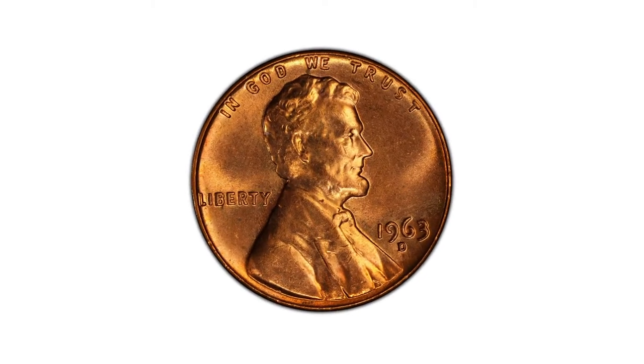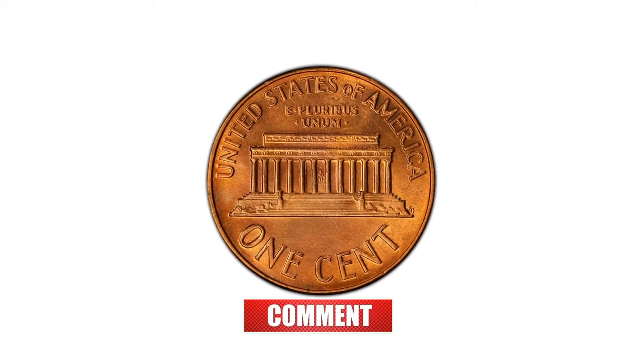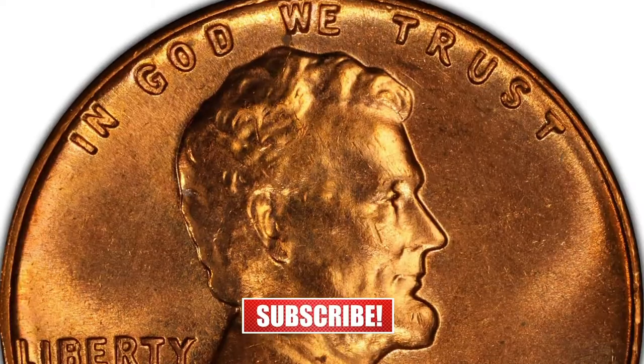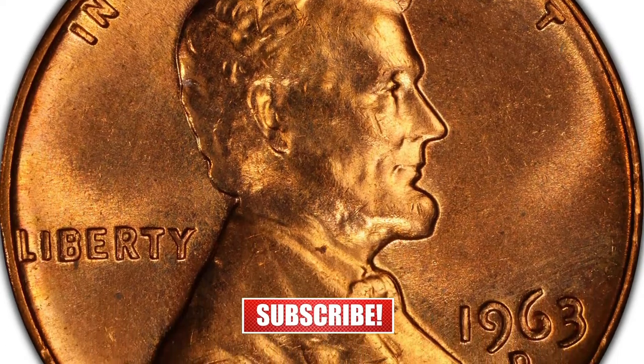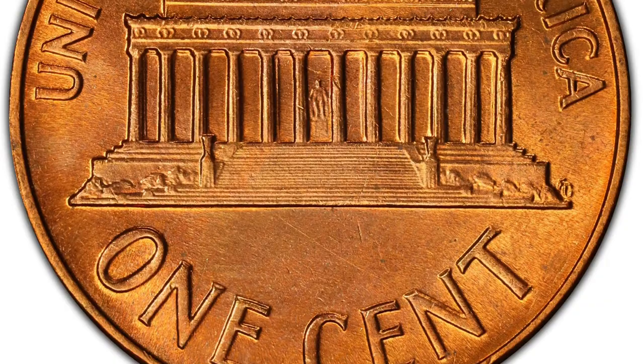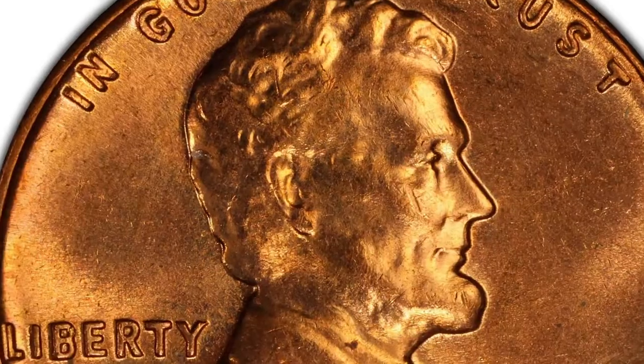The 1963-D Lincoln cent is a coin produced at the Denver Mint in 1963. It had a mintage of over 1.7 billion coins, which makes it a relatively common coin for collectors. Despite its high mintage, the coin can still be valuable in high grades.